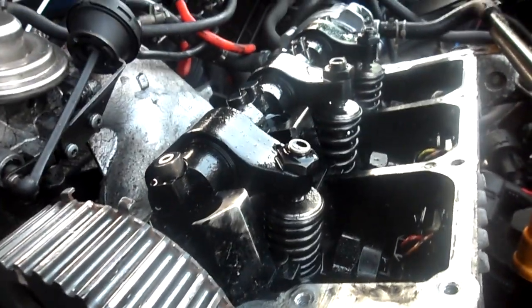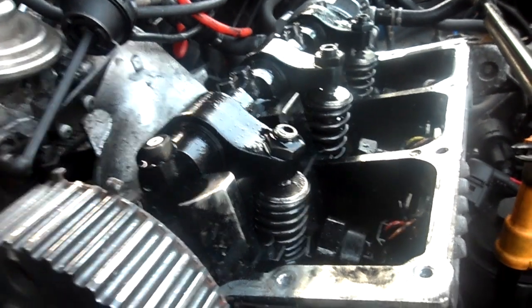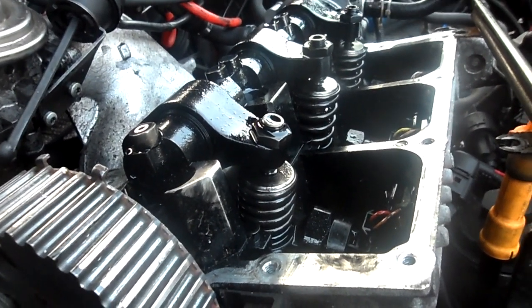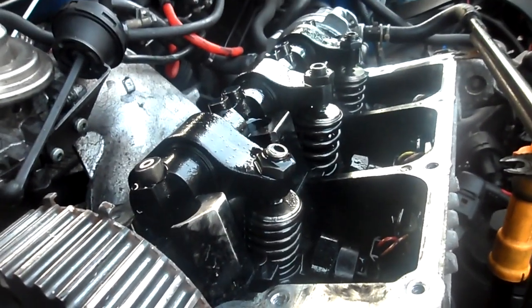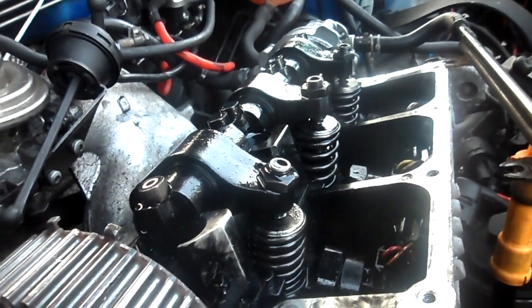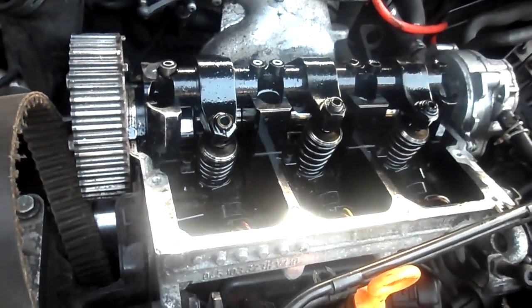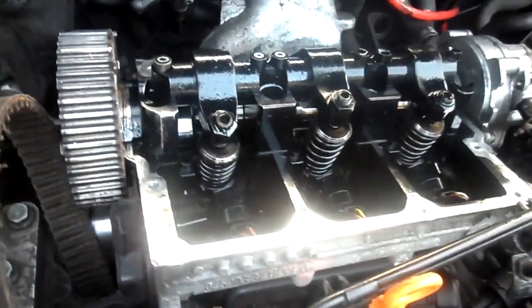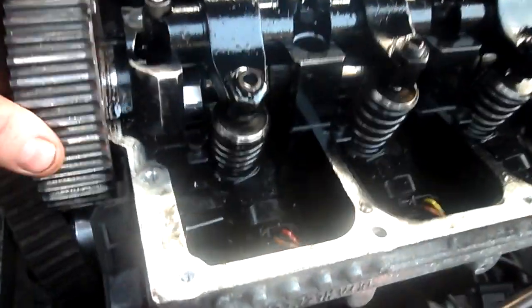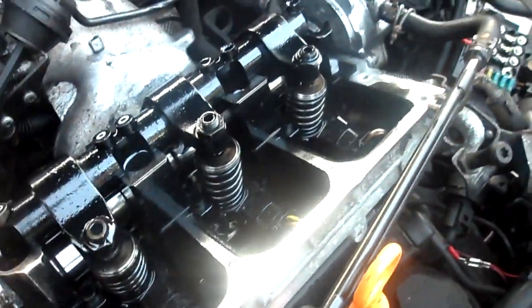Hi YouTubers, Darren here. This is a three-cylinder Polo TDI 1.4 W Reg, and I just want to know which order the pistons fire and which one is piston number one — that's what I'd like to know. Which is the starting piston? Because I can't get this and the bottom one aligned at all; they keep knocking each other.